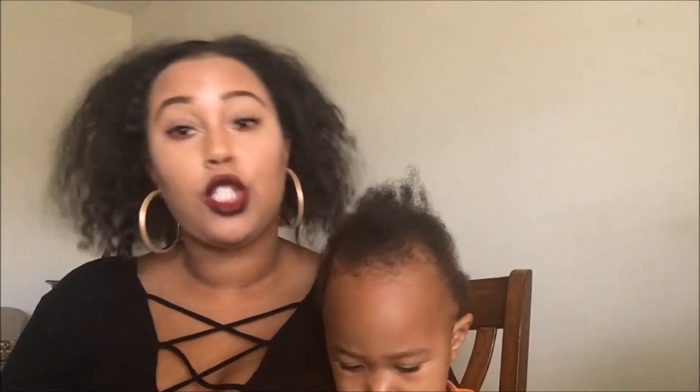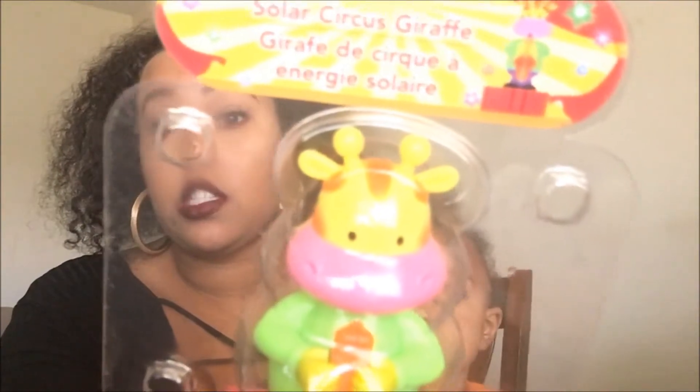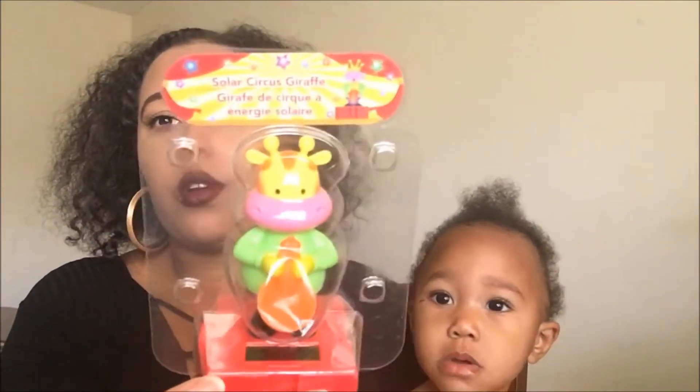She picked up this solar circus giraffe — this is an inside joke thing. When I first saw it I thought it was a cow. It's a solar-powered little decoration.